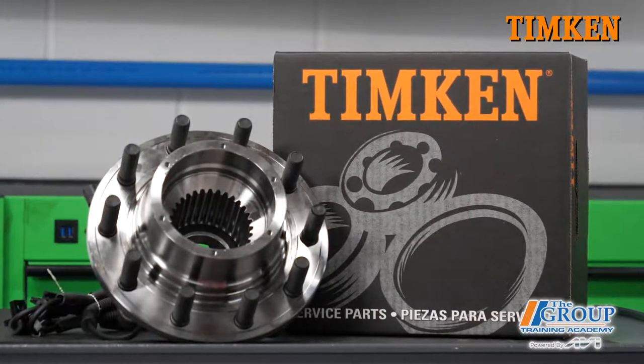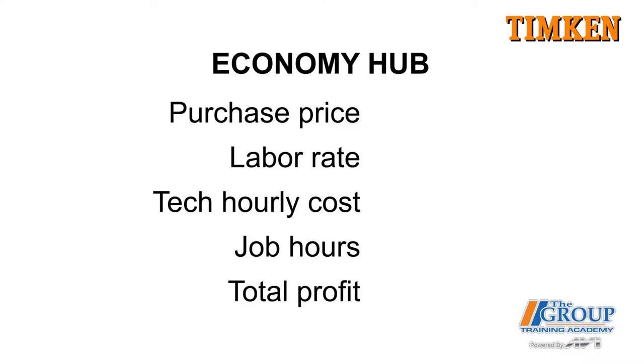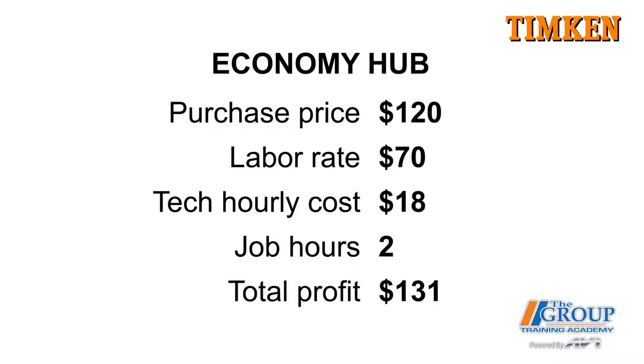How many comebacks you have depends on several things, including the quality of parts you use. Let's get out the calculators and do some math on the cost of comebacks. Using a hub assembly as our example, we'll look at the profit on an economy hub. We enter the hub cost — $120 — the labor rate of $70, the hourly tech cost of $18, and estimated hours of 2. That gives us $131 in profit on that job.